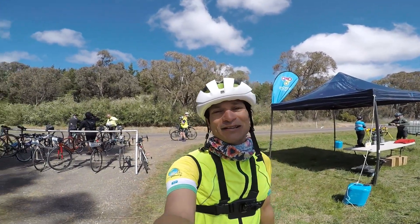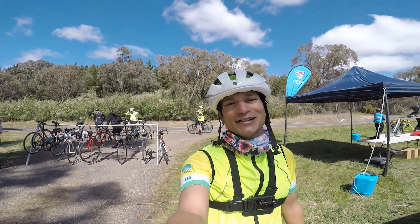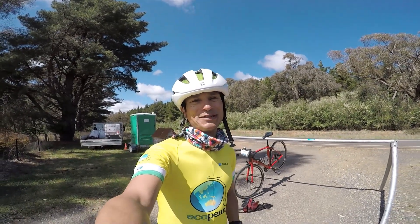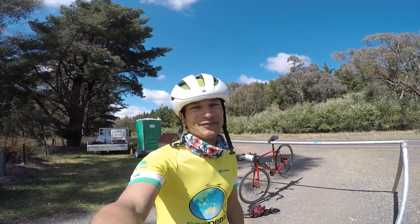Made it to the 70k rest break. Another 18k's to go. Stripped down to my Ekpenny livery, single layer now for the last stretch home. Better get moving.